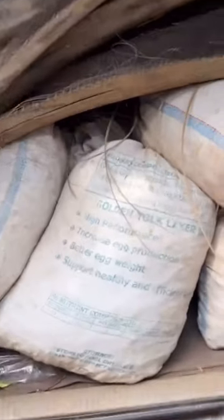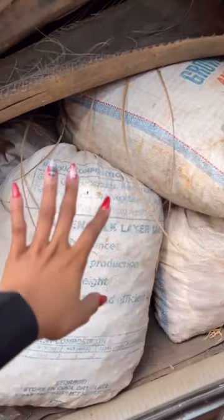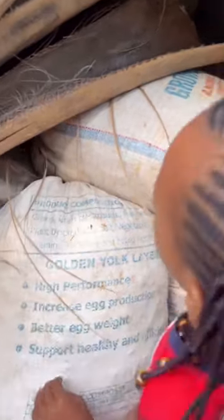Okay, so that's it — bags of palm kernels, and this is the firewood that we use. This is a lot, about five or six bags. So we drop everything with them and they will make the palm oil for you.